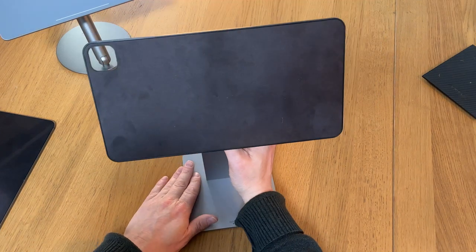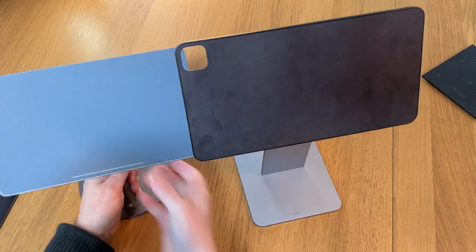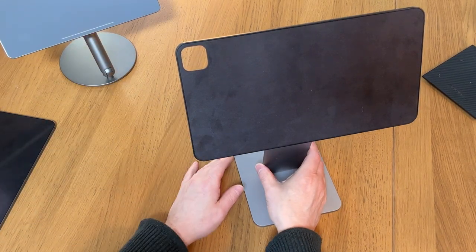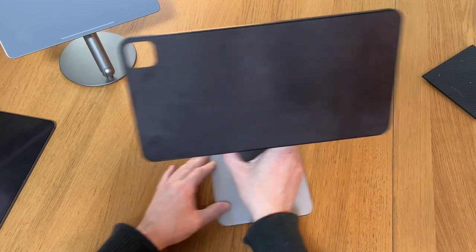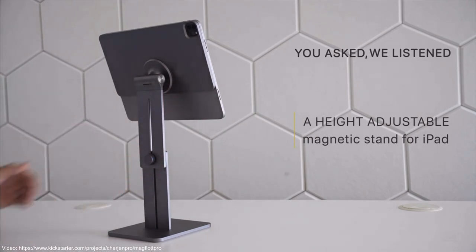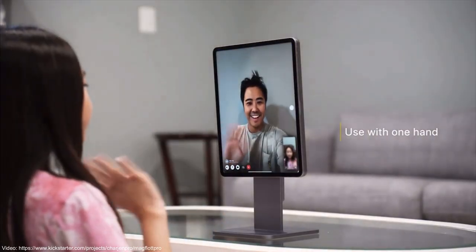At the time of recording you can pick up one of these for around £120. Something of note worth mentioning: even though the MagFloat already stands higher than the Infinity Stand — which helps with better posture — Chargem Pro are also releasing a version with the ability to adjust the height and make it even taller. It's on Kickstarter now and will be called the MagFloat Pro. You can see it in action on YouTube from other tech channels, as Chargem Pro have sent pre-release units out for review.